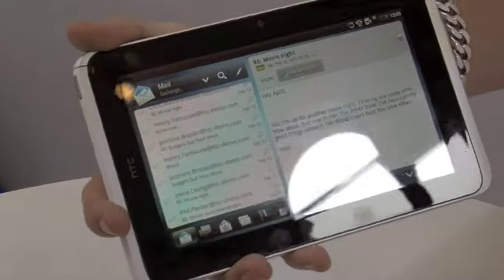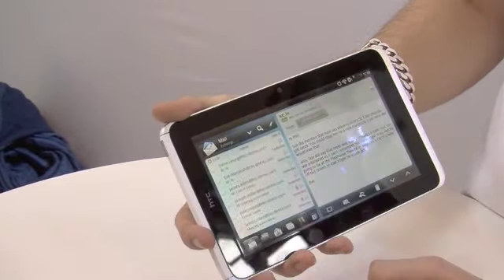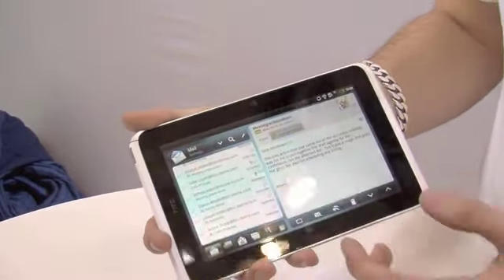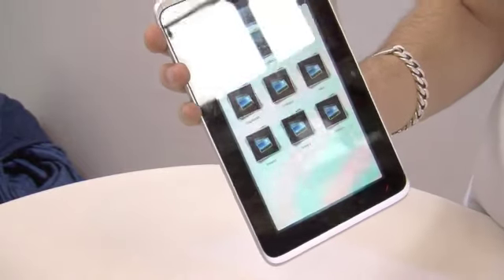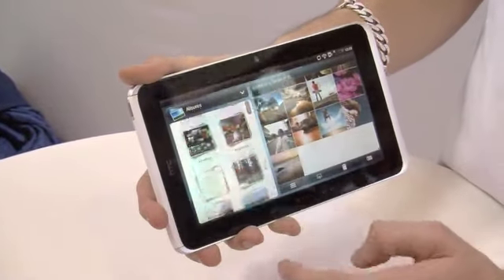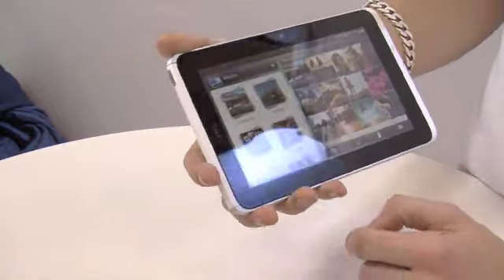You get a high-level view alongside the details on your device, and this is the added value of the mail client on the larger screen as well. It's really easy to browse through all your emails and quickly get to the important ones. The same concept is carried through in the gallery application — you have the standard album view plus a higher-level view, and the detailed view on the right-hand side makes it really easy to browse through albums.